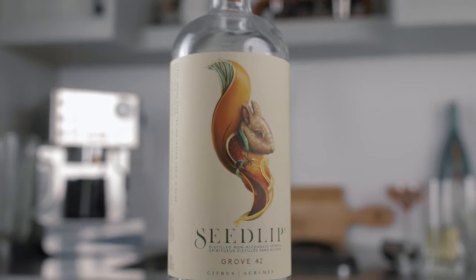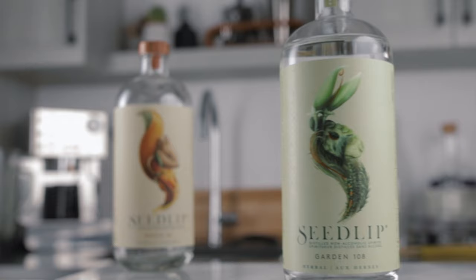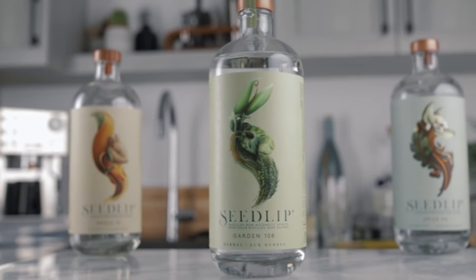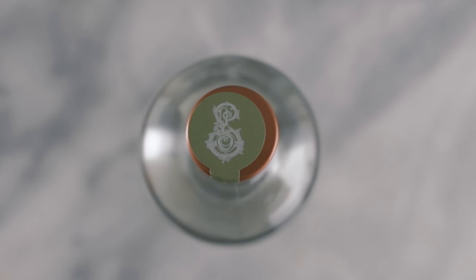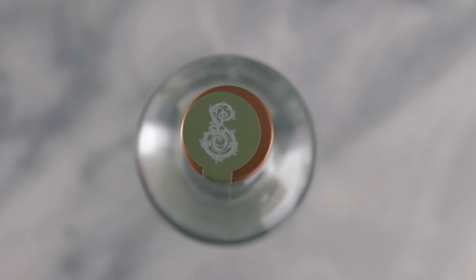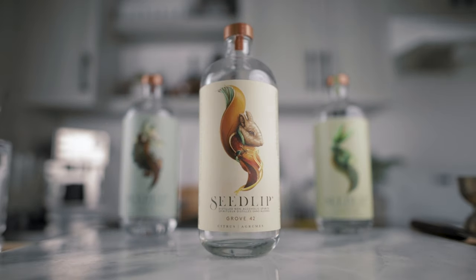Seedlip was founded in the UK five years ago and it's the world's first distilled non-alcoholic spirit. Each Seedlip expression is a unique blend of botanicals and flavors, and it doesn't contain any juniper, so it is not meant to be a non-alcoholic gin or mimic any other spirit styles. It is just a delicious and unique product with three amazing flavors.